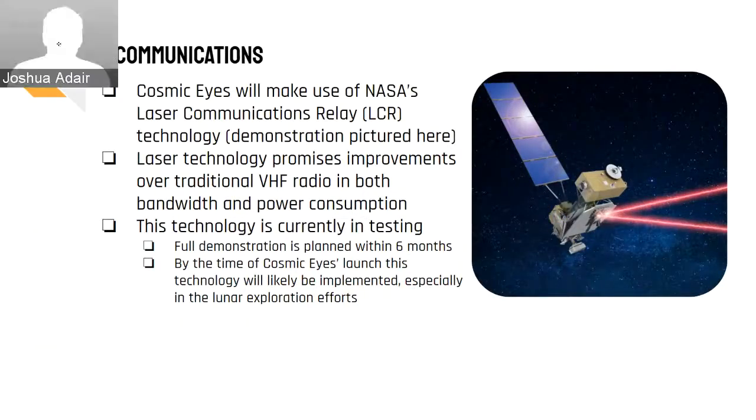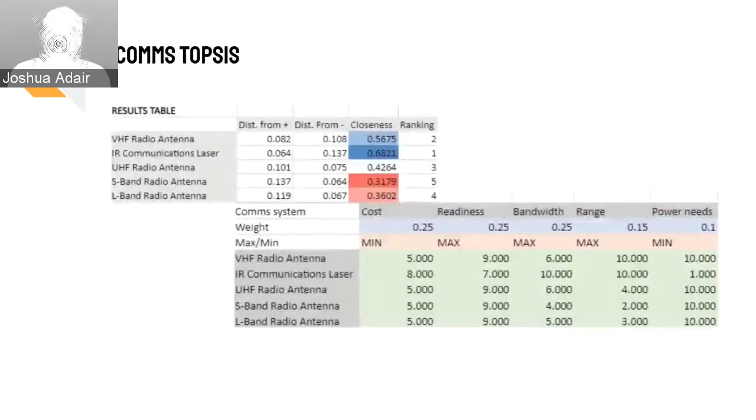Cosmic Eyes will make use of NASA's laser communications relay technology, a new technology currently under development that makes use of lasers to send signals over long distances, rather than a more traditional very high frequency or VHF radio antenna. In addition to having more bandwidth, there are also communication lasers being tested now that have shown the ability to function effectively at a fraction of the power consumption used by a radio transmitter, meaning that it could stretch the fuel further, prolonging the lifetime of the spacecraft. Included here is the TOPSIS matrix used to select it.